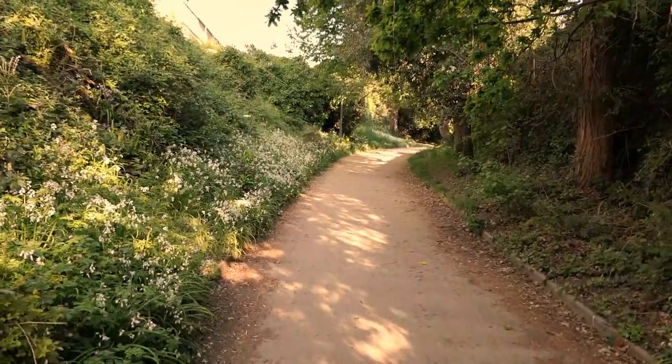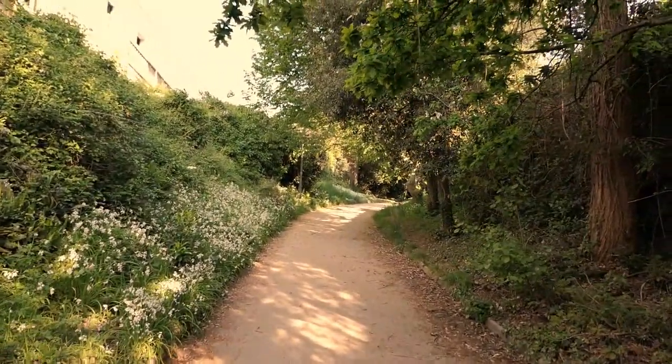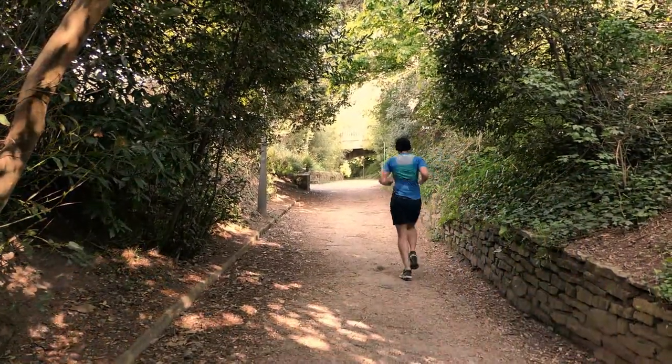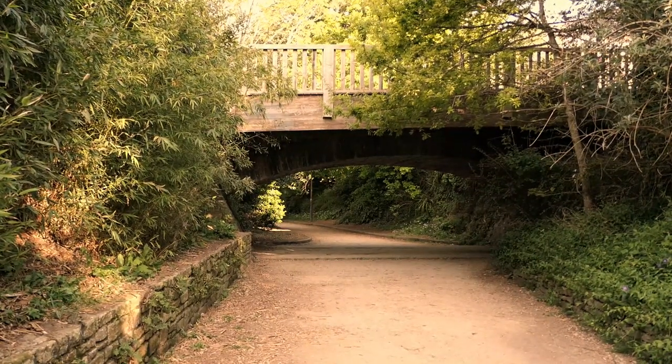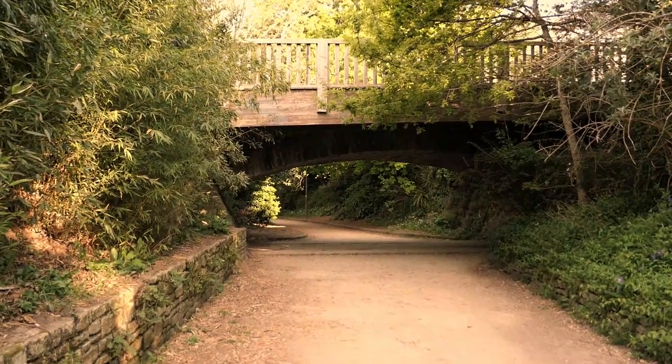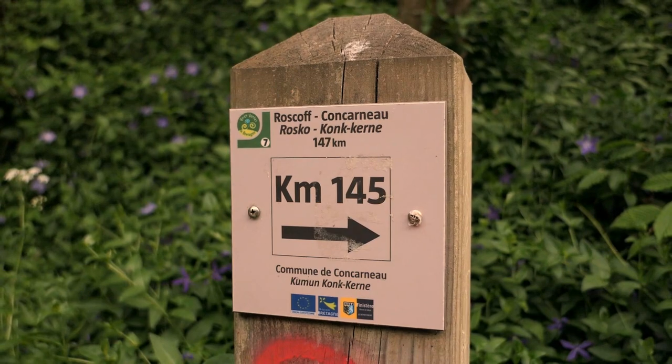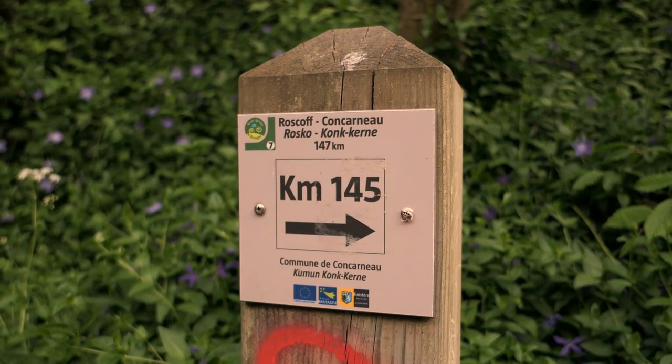As I'm out of the walled town, I'm going to take the green trail for a while. It's a trail which is used for all kinds of sports activities. This one specifically connects Roscoff and Konkarno — 147 kilometers.